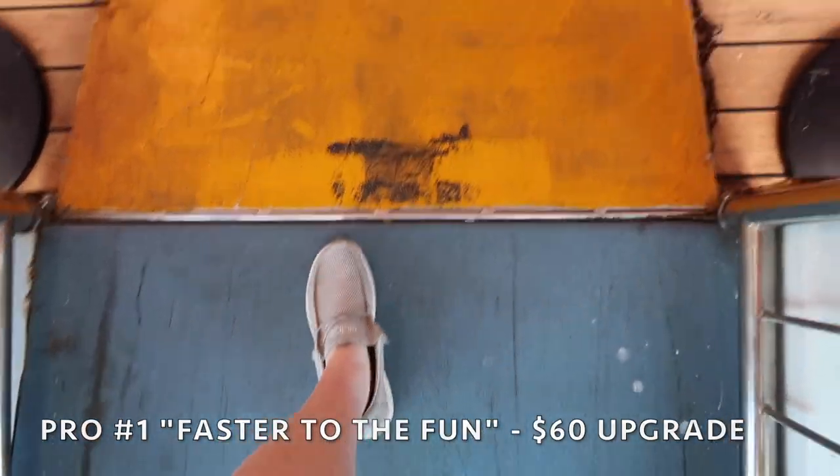One of the main pros is that Carnival offers something on all their cruises called Faster to the Fun. It's an upgrade where you pay $60, and it gets you access to board the ship early, leave the ship early, and cut lines at guest services. I loved being able to get off the cruise ship before most other guests. That last morning we were off by around 8:30, so we had the whole rest of the day. Highly recommend — look into upgrading if you're interested.